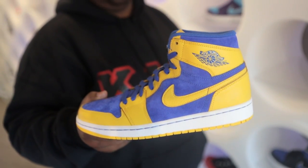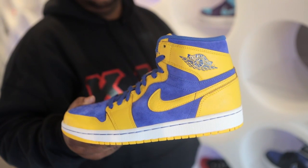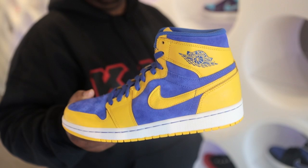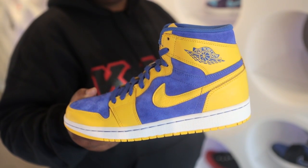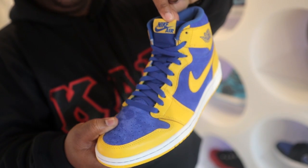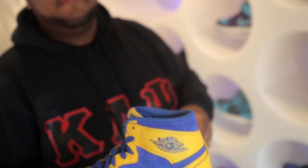First up we have the Air Jordan 1 Retro High OG in the Laney colorway. You'll see the blue suede is used for the toe cap as well as the mid panel of the shoe, finished off with Varsity Maize leather. It also has a white midsole and a yellow bottom as well as the OG Nike branding on the tongue. This shoe is available in limited numbers for 140 bucks.